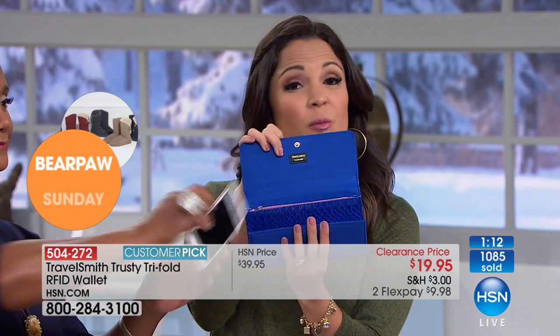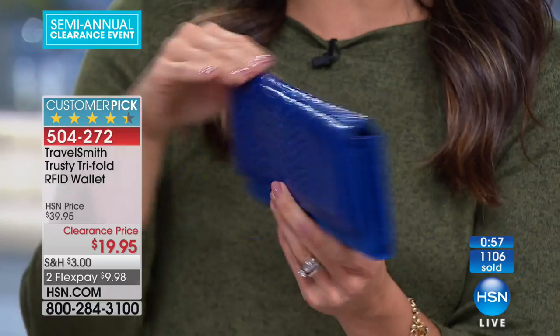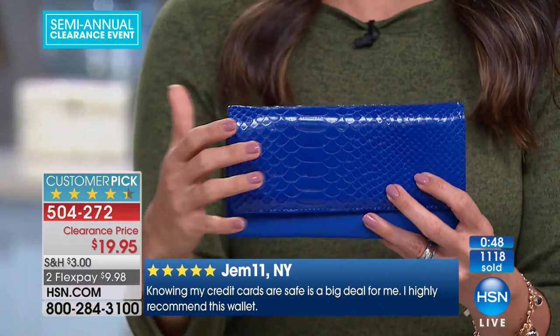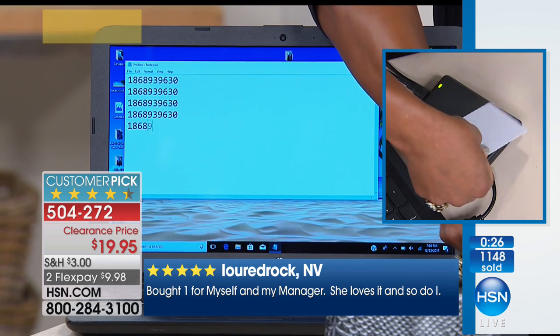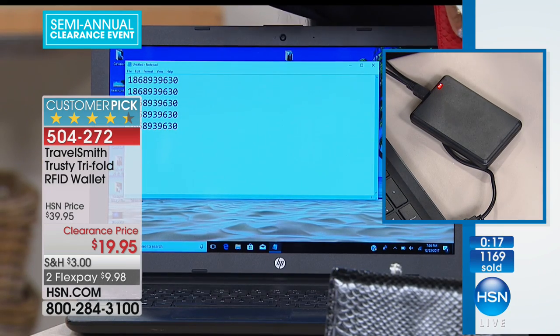On top of having that protection built in, it's a beautiful wallet and it's functional — trifold with plenty of room for all your items. The cobalt blue is our most limited color. You could go out shopping and find a nice wallet with plenty of space and probably pay more than $20 without the RFID protection. Here you're getting a gorgeous, very useful wallet, and the cherry on top is protecting all of your personal information against those identity thieves. It's really like having a bodyguard walking with you everywhere you go.